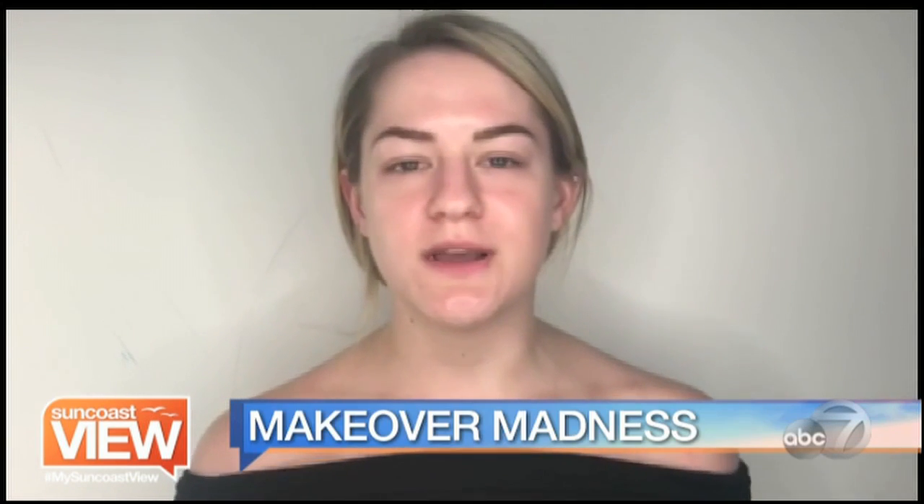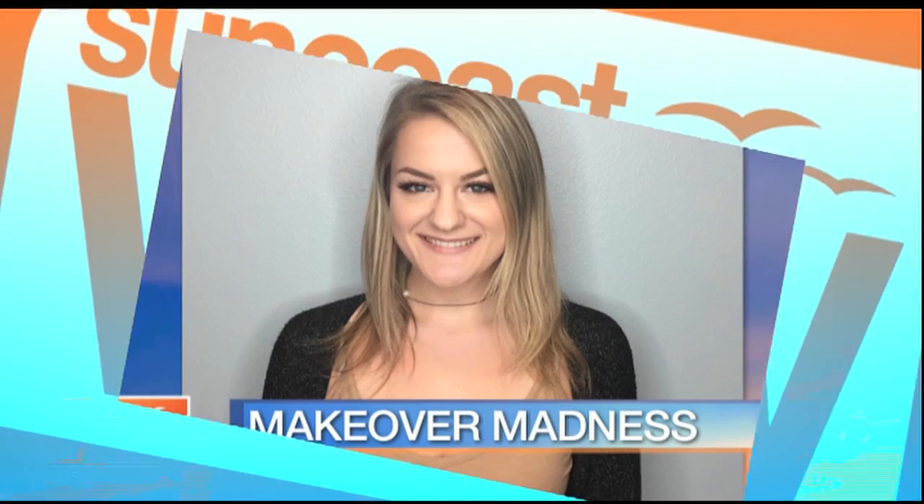Today is also Makeover Madness, so we're going to take a look and meet Danielle. She says: I'm so excited to be here today. I'm a full-time college student at the State College of Florida, and I don't always have the time to sit down and glam myself out, so I'm really excited for this treat today. Stylist Vicki from Cutting Loose will be working with Danielle, and we'll see what kind of look they come up with.